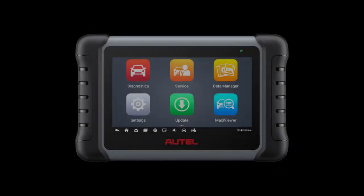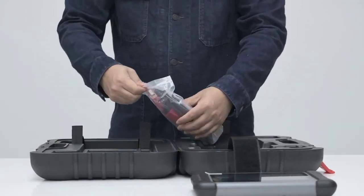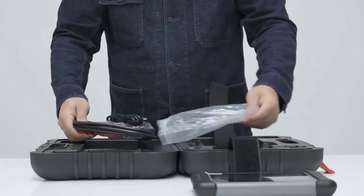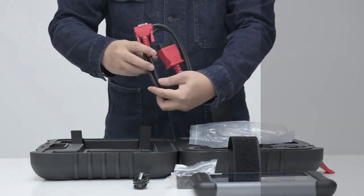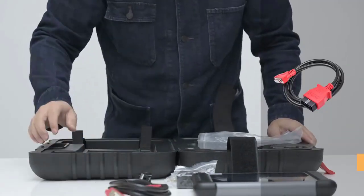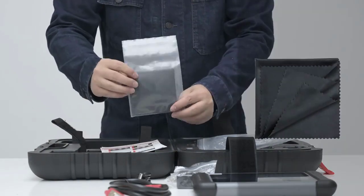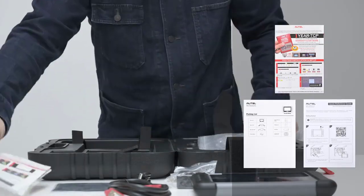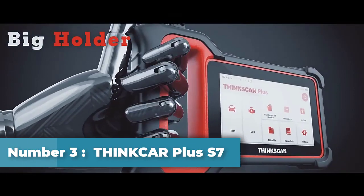Number two: Autel MaxiCheck MK808S automotive diagnostic tool. The MK808, which debuted in 2017, has been the benchmark for entry-level tablet auto scan tools for years. The MK808S is the next generation, making greater improvements in hardware configuration and new features while keeping the same cost, making it a cost-effective tool. It is equipped with multi-functions including wireless Bluetooth technology, bi-directional control, 28-plus services, auto scan, and auto VIN.